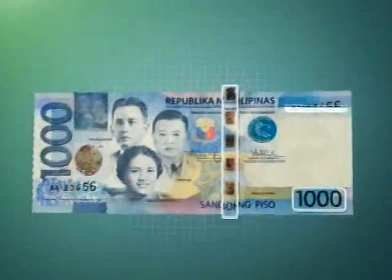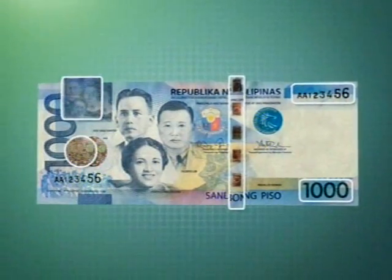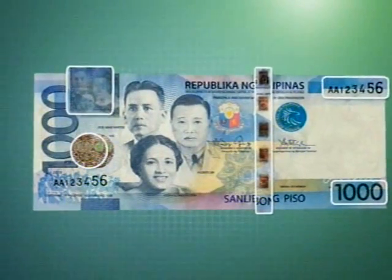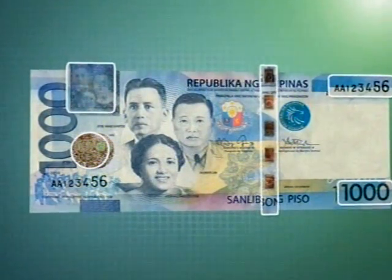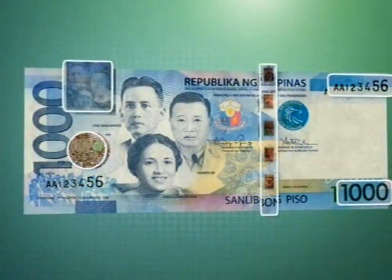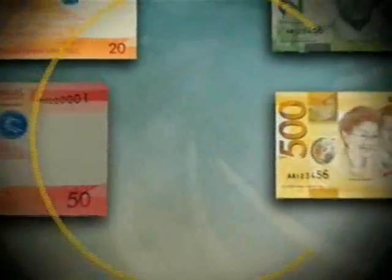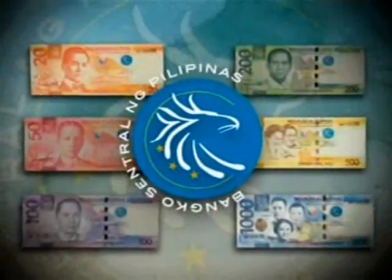All these security features are in our banknotes to make it difficult for counterfeiters to copy, but easier for the public to identify what is genuine and what is not. Take some time to get to know the security features of our money. Our new banknotes — a combination of the familiar and the new — celebrate the values we aspire for, our creativity and heroism as a nation, and our God-given natural wonders. The new generation Philippine banknotes: national symbols that make us proud to be Filipinos.